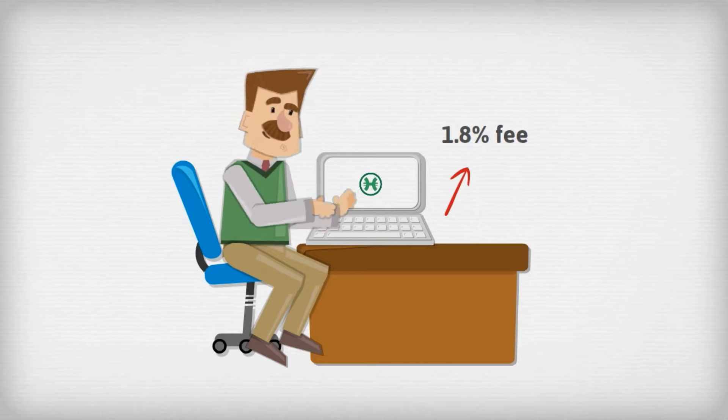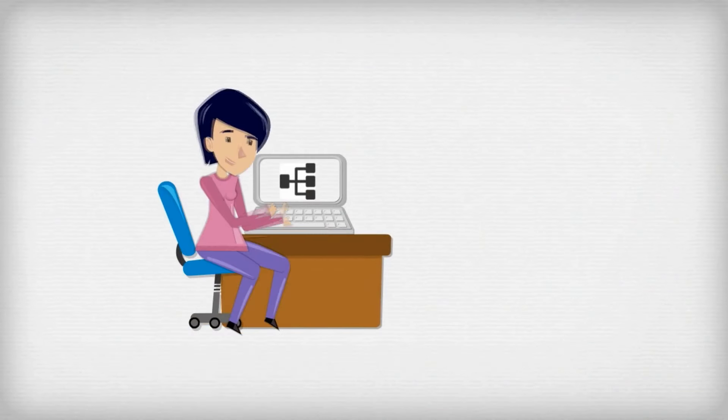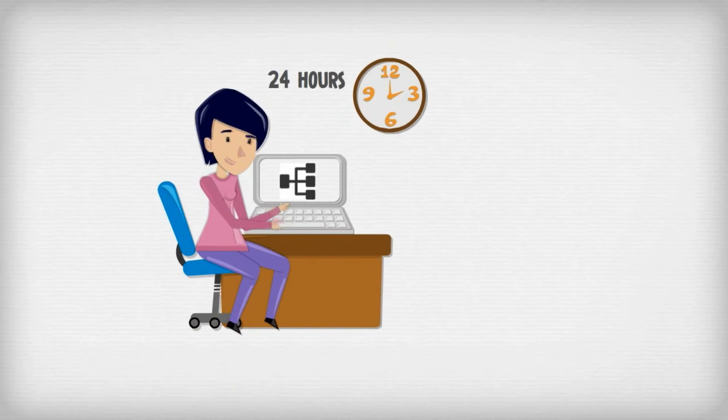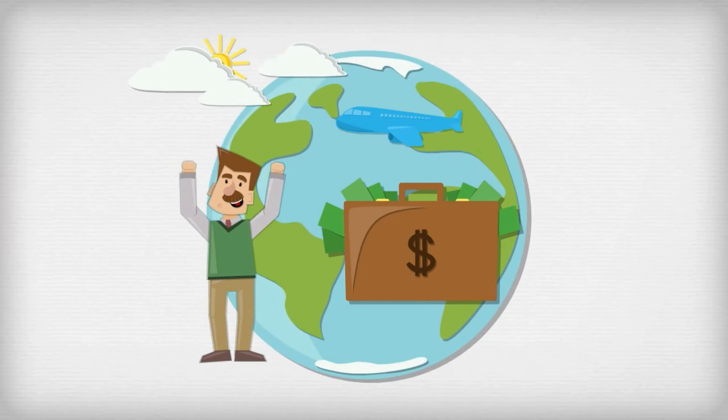When you mine at Hero Pool, you'll pay a small 1.8% fee. Just point your miner to a Hero Pool multi-port, and every 24 hours your mined coins are sold in exchange for hero coin automatically. Then simply withdraw your profits and enjoy.